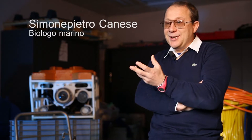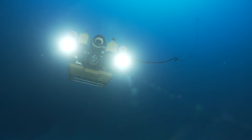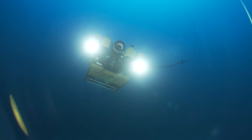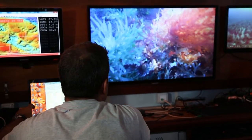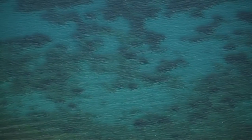Perché abbiamo iniziato solo nel 2010 a fare questo tipo di studio? La tecnologia ci viene in aiuto, però è vero che siamo andati sulla Luna nel 1969, quindi non è che ci manca la tecnologia. Solo che, chissà per quale motivo, tutto questo know-how tecnologico è difficilmente impiegato nelle esplorazioni sottomarine. Solo negli ultimi anni, per fortuna, questo processo sta cambiando.